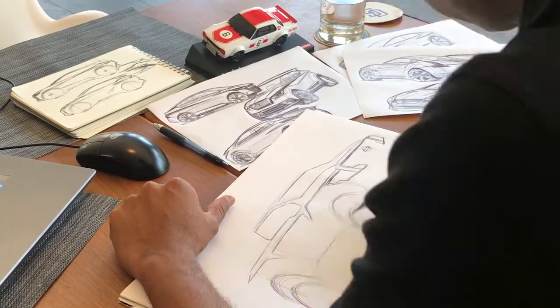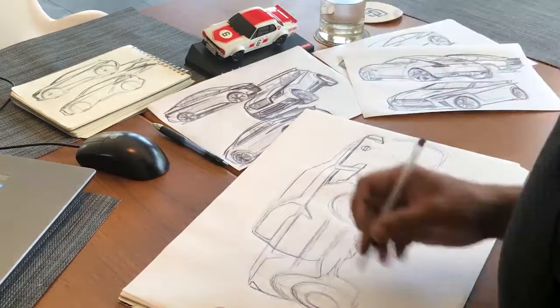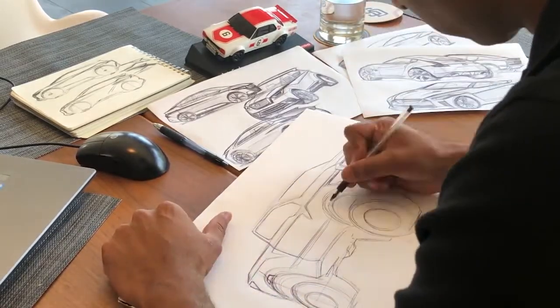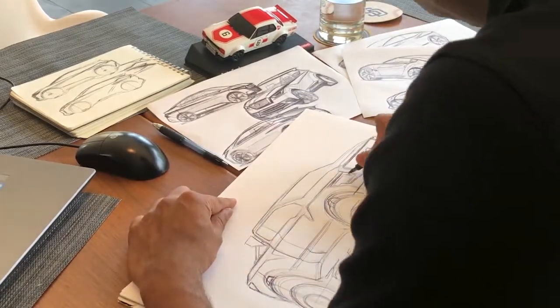I then move on to blocking in the main body forms — the shoulders, the fenders. And one of the most important parts of truck design is the front end: how the grille looks, and how that interlocks with the headlamps.